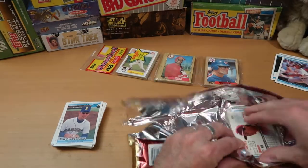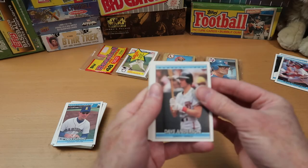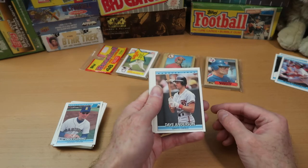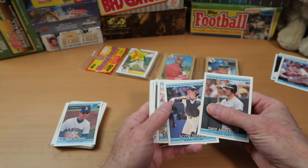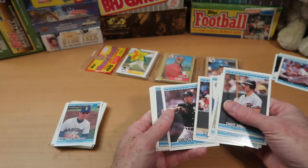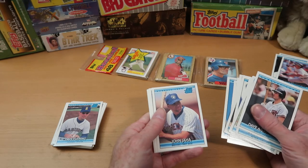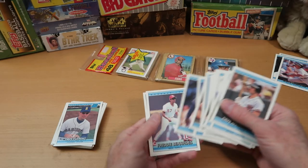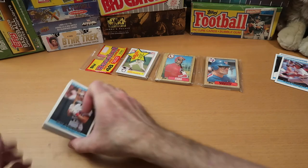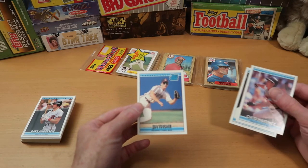Out of the final cell of this Donruss rack pack: Dave Anderson, Scott Servais, Lance Blankenship, Alejandro Pena, Terry Shumpert, Jack Daugherty, Wilson Alvarez, Dave West, Jeff Reed, another Ricky Jordan — double the Ricky Jordan in this one — John Jaha, Mike Sharperson, Dave Berba, Freddie Benavides, and Von Hayes, who had a long career in the majors. Not a lot exciting out of that, though I can't complain — we got the best card in the set as the very first card. That Jim Thome is very nicely centered, corners look good. That's a sweet card.